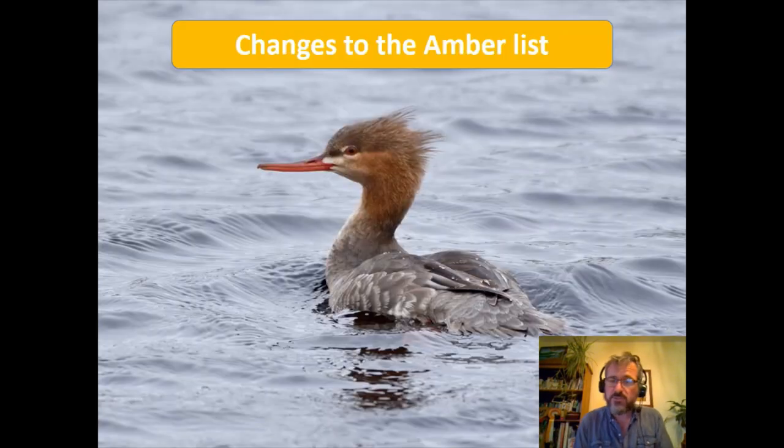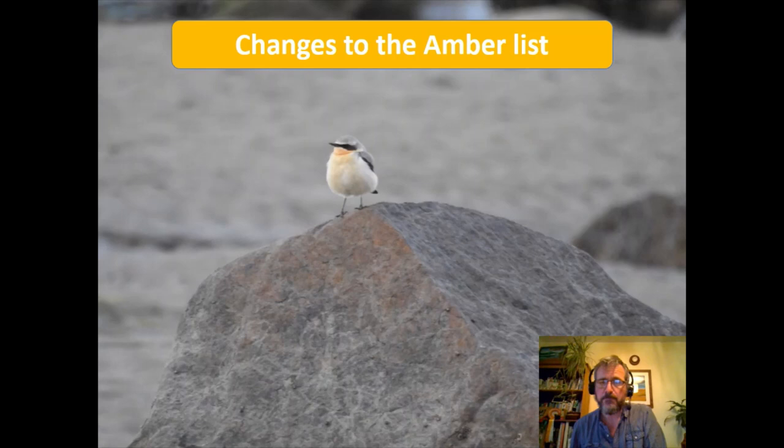On the amber list, species to watch that might move to red in time include red-breasted merganser, declining as both a breeding and wintering species, and species like wheatear, whitethroat, and sparrowhawk, which have moved onto the amber list due to moderate declines — formerly green, now amber, so species to keep an eye on.